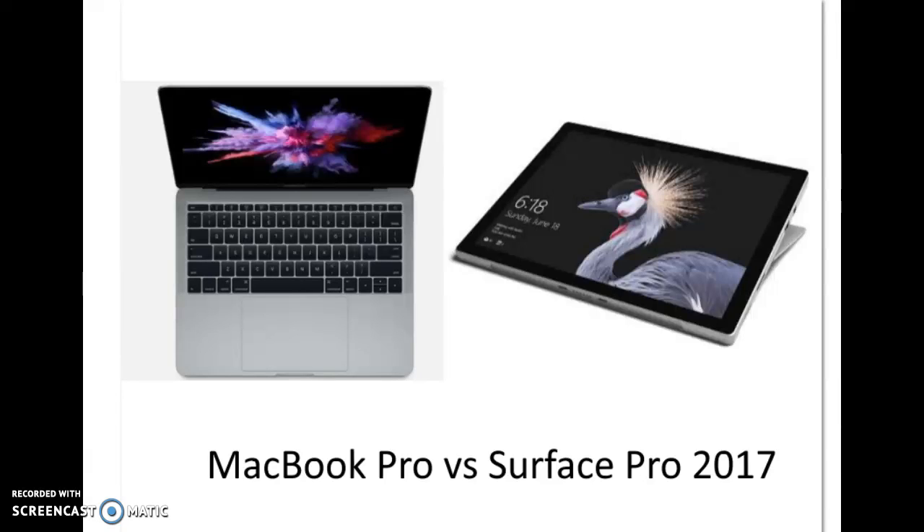Hello, today we're reviewing the new Surface Pro vs. the MacBook Pro. Both the Mac and Surface Pro have gorgeous HD panels, with the Surface Pro slightly edging out the MacBook Pro.